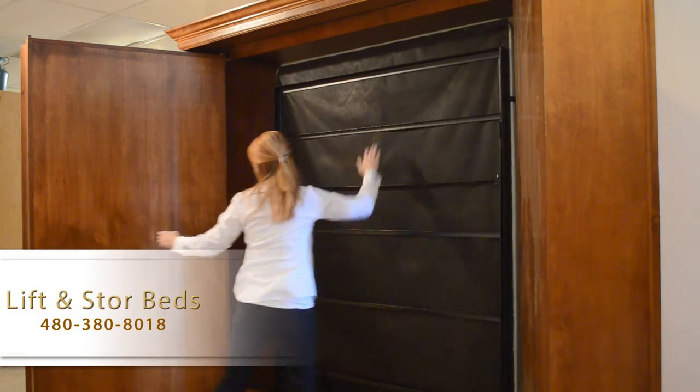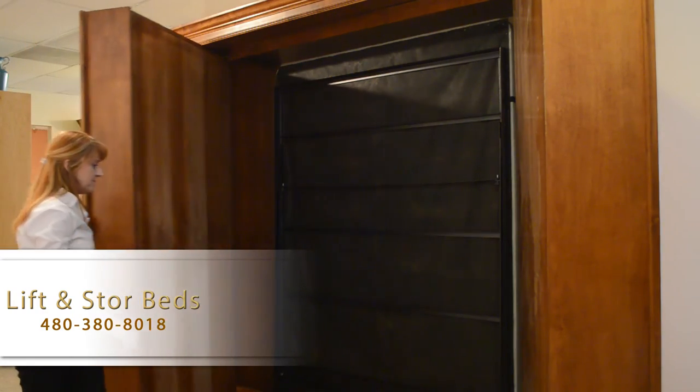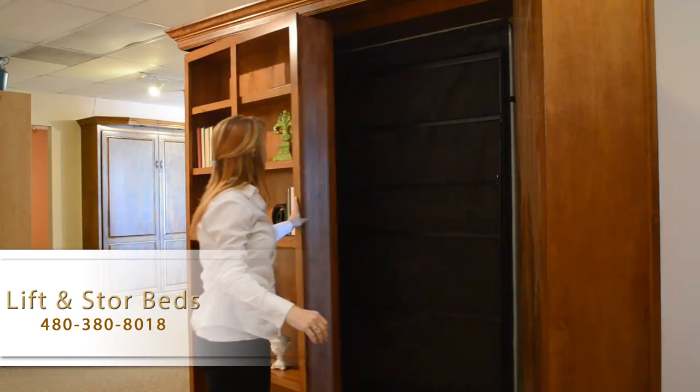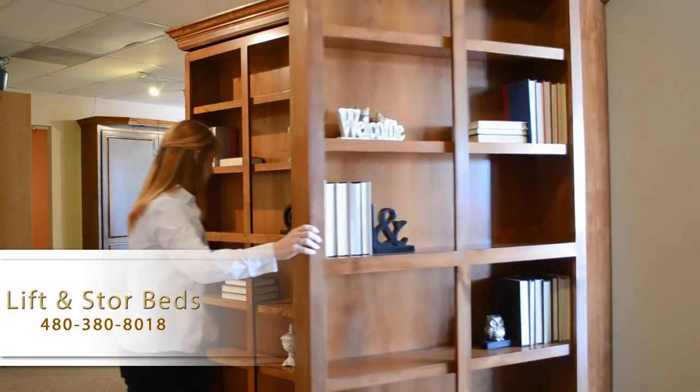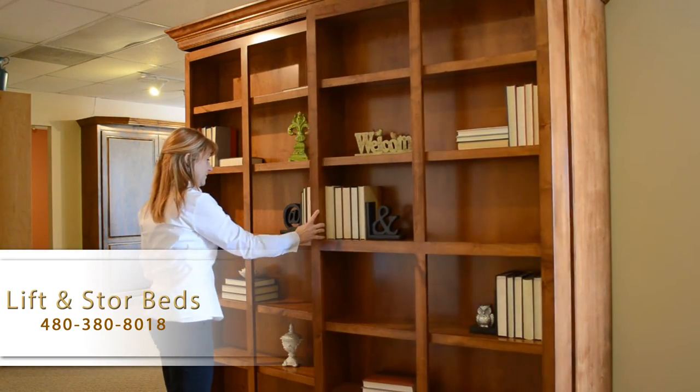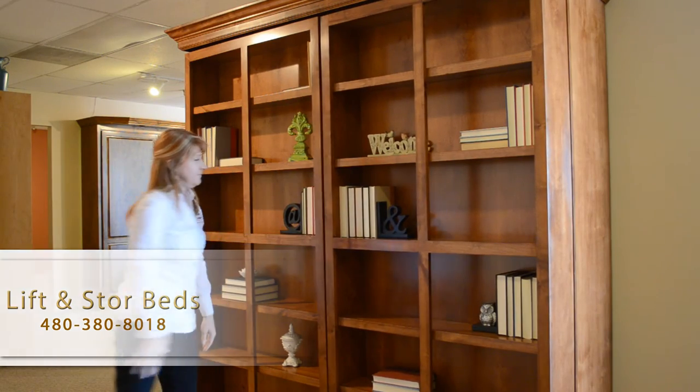We have customers that have put this in their formal living room or in a library where they wanted to have display for books and still have a guest room available.